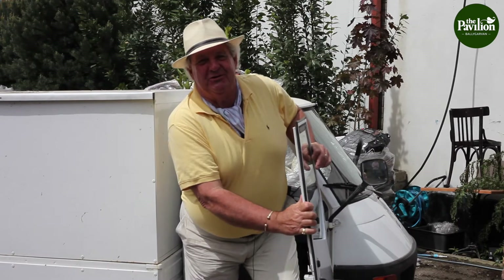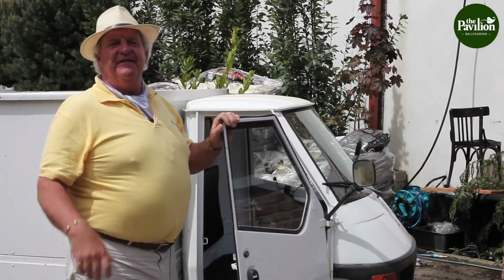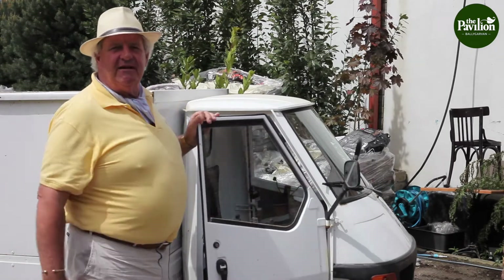Hello gardeners. I'm just out of my shoebox. Come with me and I'll show you a few plants that we have in the nursery. That nursery is the Pavilion Garden Centre.